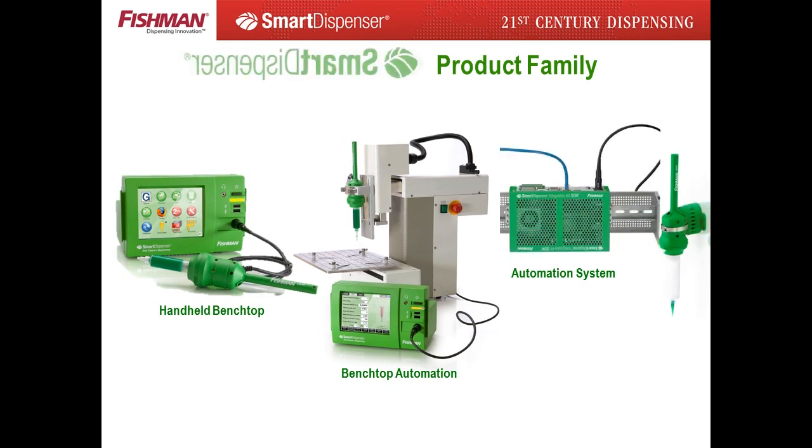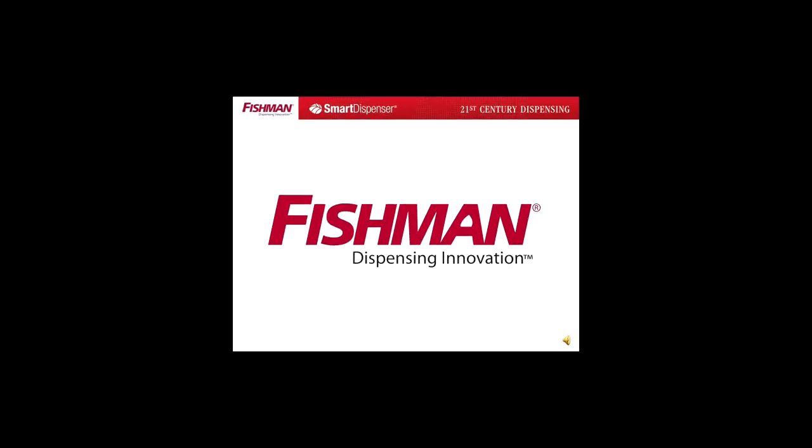Outperforming air dispensers six to ten times and built for the demands of the 21st century manufacturing facility, major multinational manufacturers worldwide are replacing timed air dispensers with smart dispenser technology. Thank you for your time and attention. Fishman Corporation looks forward to working with you in upgrading your manufacturing facility with air-free smart dispenser systems.